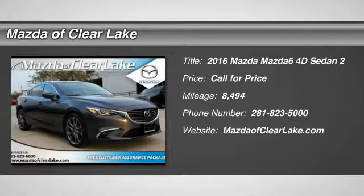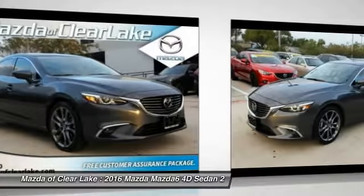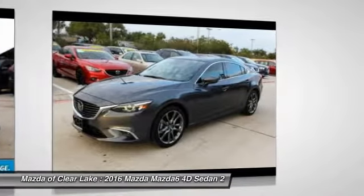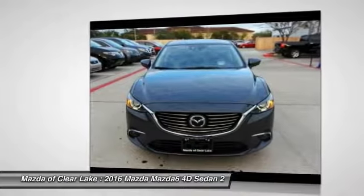2016 Mazda 6. Exceptionally stylish and fun to drive, the Mazda 6 has quality, dependability and reliability at the heart of its design. This acclaimed sports sedan appeals to your senses and your wallet.